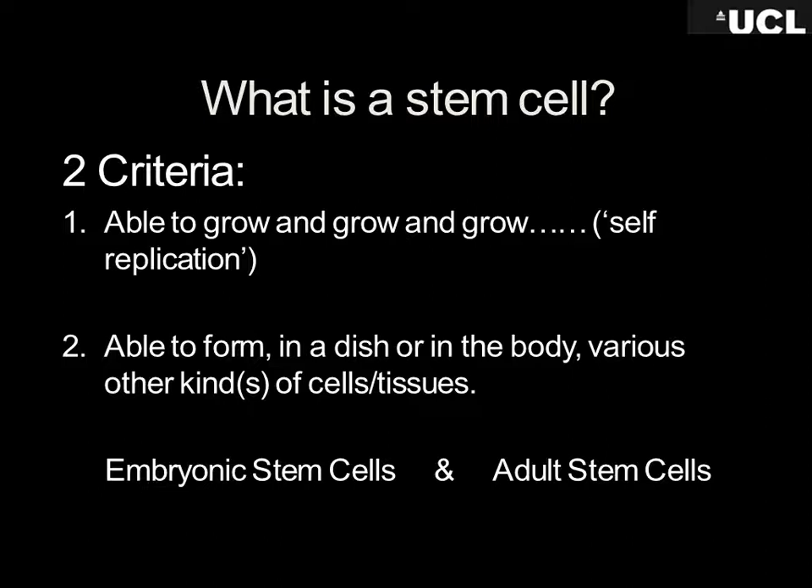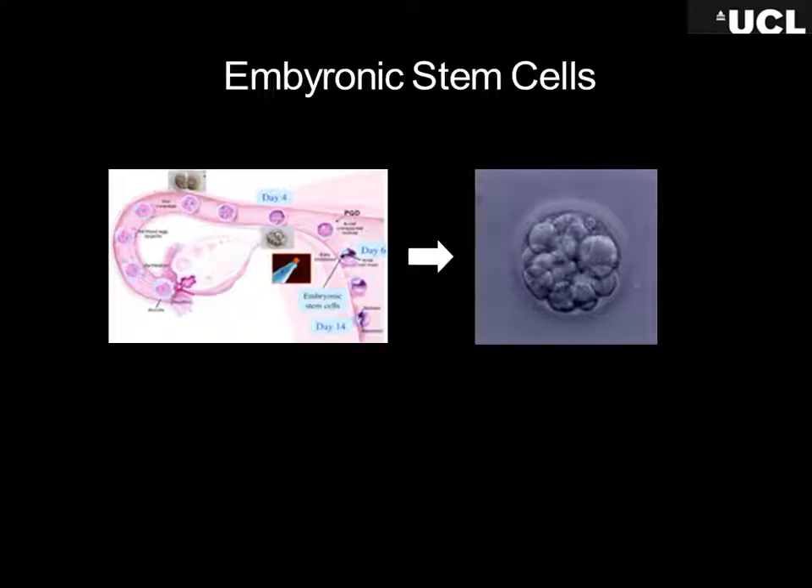So there are two things that make up a stem cell: it's a cell that sits around the body, not particularly doing very much itself, but capable of giving rise to daughter cells over and over again — daughter cells which go off and form useful parts of the body. We divide them into two main types: embryonic stem cells and adult stem cells, also called tissue stem cells.